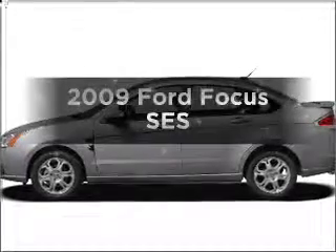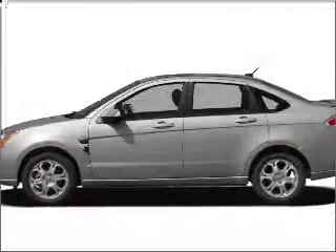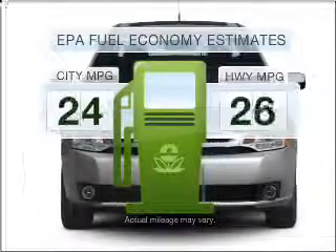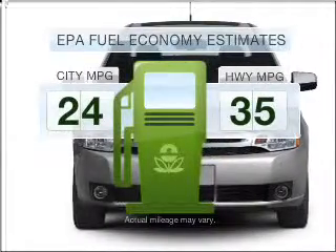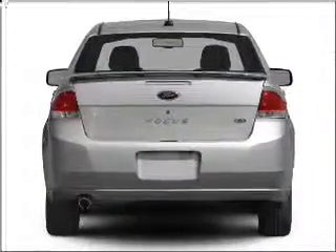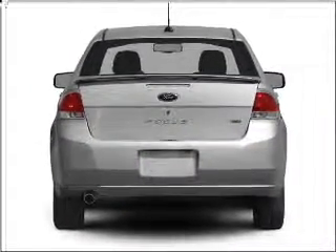Presenting the 2009 Ford Focus. Everything you need under one roof with this great vehicle. Save your money — make fewer trips to the gas station when driving this fuel-efficient vehicle, with an efficient four-cylinder engine connected to a smooth-shifting transmission.